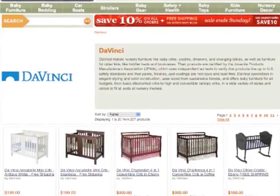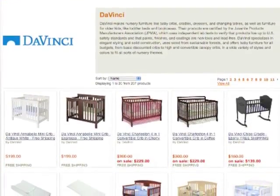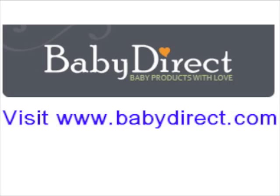Baby Direct is the one-stop shop for all your nursery design needs. They carry a huge selection of baby furniture, accessories, and equipment from leading designers such as Diminci, Graco, and Young America. Baby Direct offers the guaranteed lowest price on every item and all orders over $100 ship free. Start designing your baby's perfect nursery at Baby Direct today.